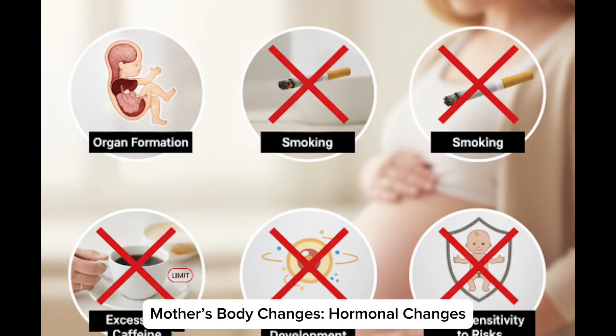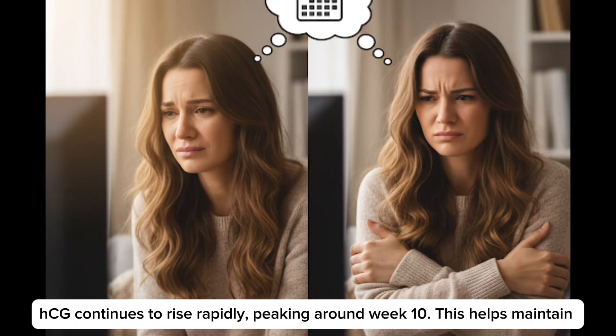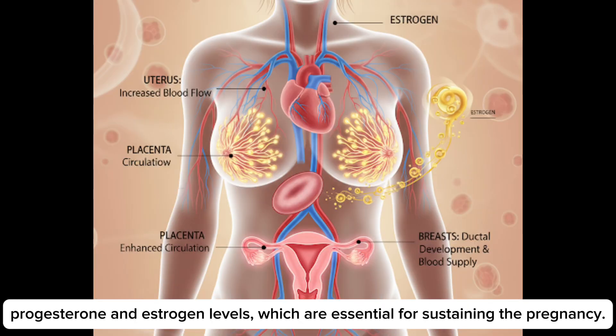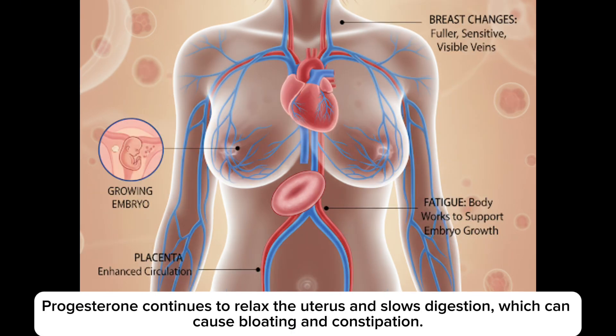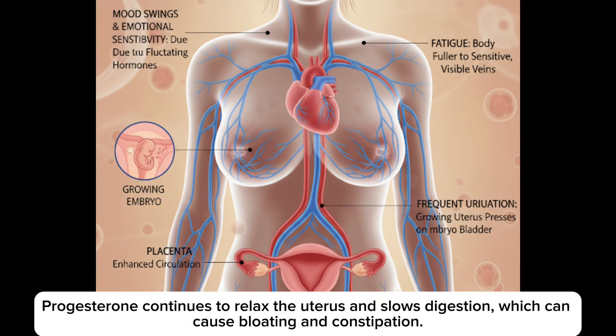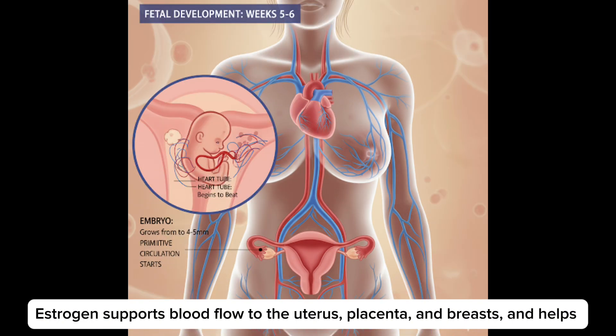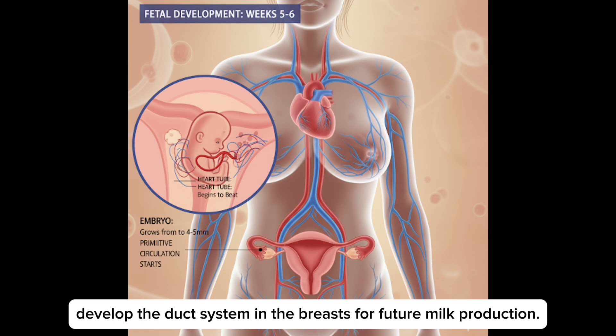Mother's body changes in month 2 — hormonal changes. HCG continues to rise rapidly, peaking around week 10. This helps maintain progesterone and estrogen levels, which are essential for sustaining the pregnancy. Progesterone continues to relax the uterus and slows digestion, which can cause bloating and constipation. Estrogen supports blood flow to the uterus, placenta and breasts, and helps develop the duct system in the breasts for future milk production.